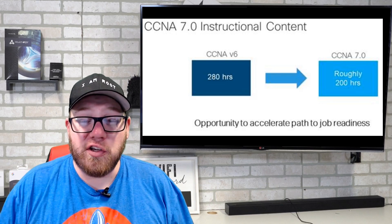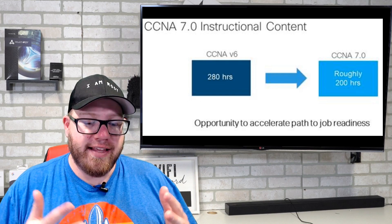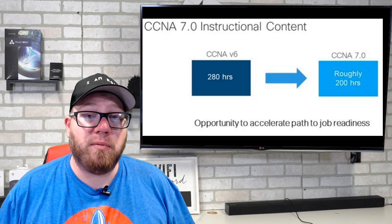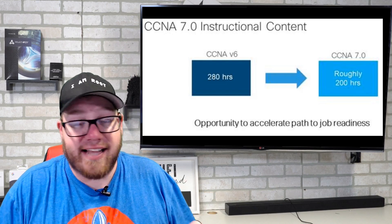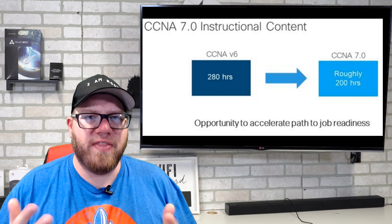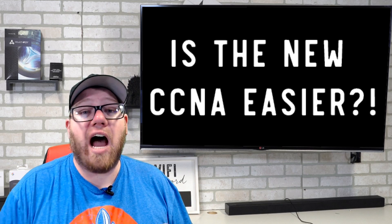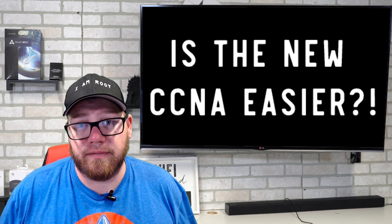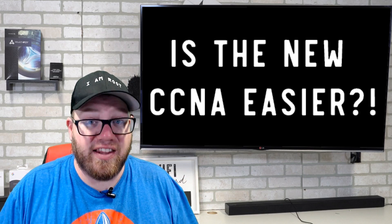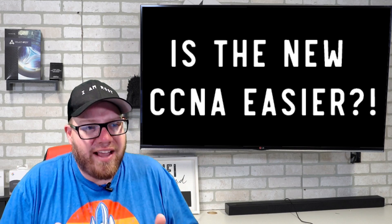How is this significant to you? How does this change affect what you're going to be learning with the new CCNA? This leads us to one major question that many people are going to be asking: Is the new CCNA easier? We could assume with those 80 hours missing that the new material will be easier. Maybe they took off a lot of things, or maybe they added more sophisticated material — making it more difficult.